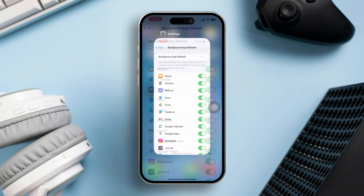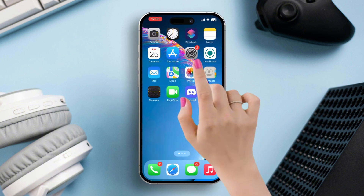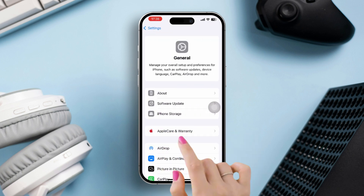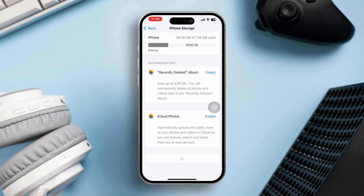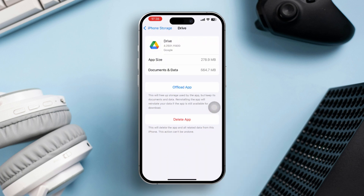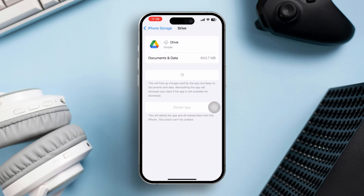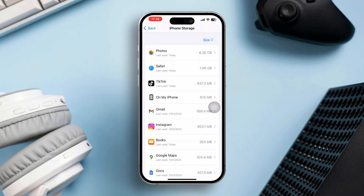Solution 3: Offload the health apps. Open Settings, scroll down, tap General, and select iPhone Storage. Look for unused apps and tap on any that you no longer need. Tap Offload App to free up storage without losing app data. Once you have freed up space, go back to the health app to check if syncing is now working.